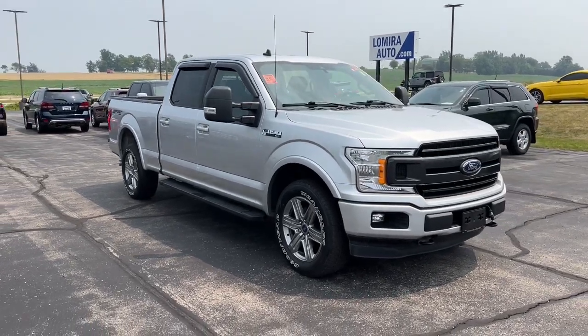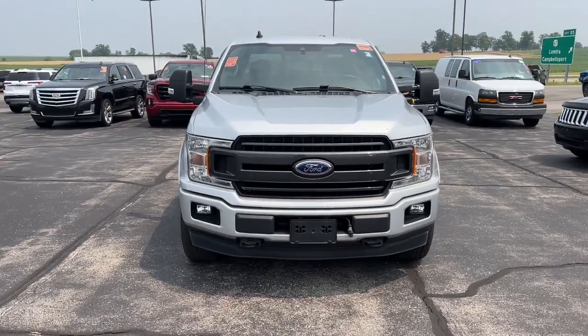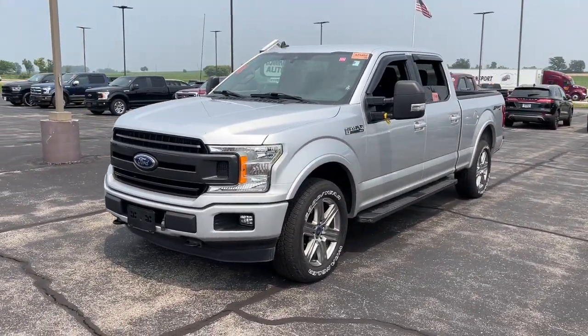You will love the features of this 2019 Ford F-150. With less than 25,000 miles on the odometer, this vehicle provides excellent value.